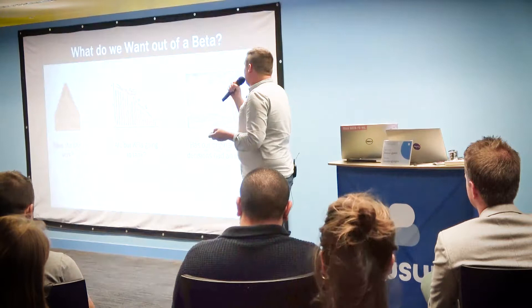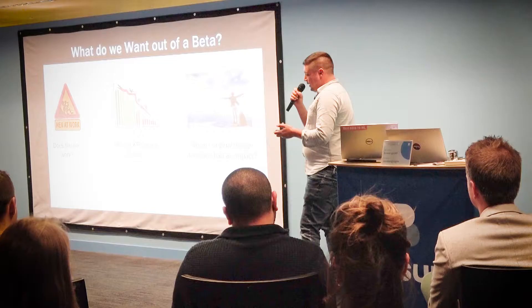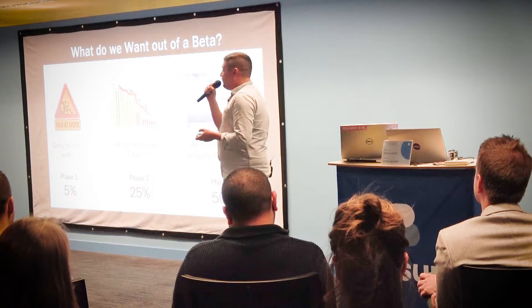We asked ourselves: what is the purpose of running a beta? There were three main questions. One: does the site work — is data coming in, can people navigate it, can it take the load? Two: are our core conversions going to tank? And three: has our original design decision had an impact? We split into three phases: Phase 1 at 5% of traffic, Phase 2 at 25%, and Phase 3 — a giant A/B — sending 50% to each site.